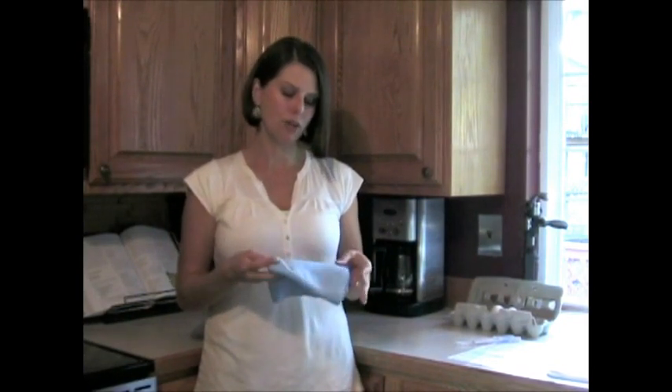The cloth lasts for up to 500 washes, so this cloth is going to save you a lot of money. The other thing about this cloth is that it does clean and sanitize your home, but I want to show you how that works.